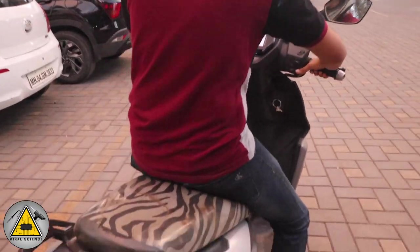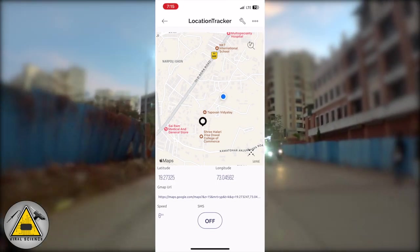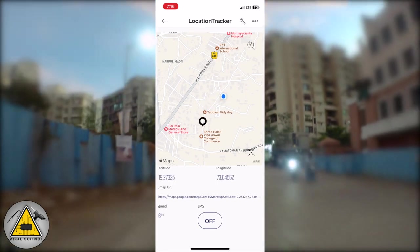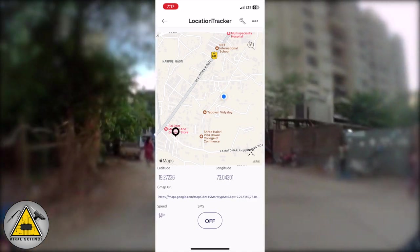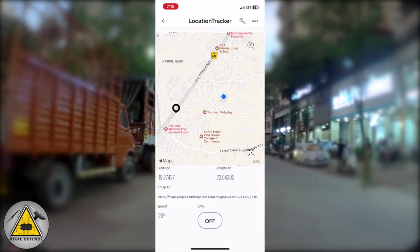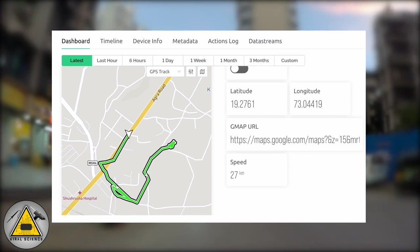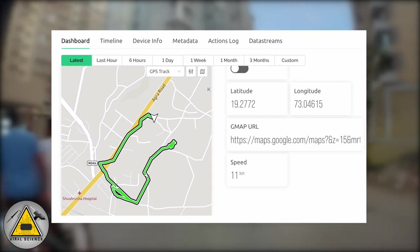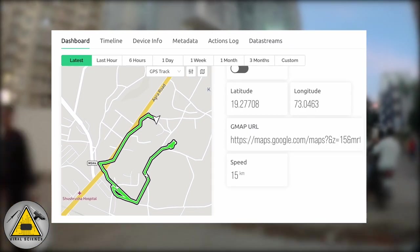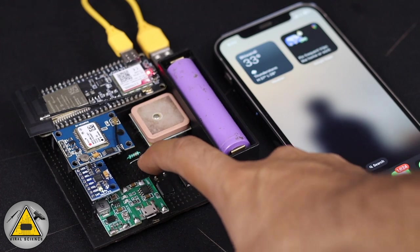The first feature is real-time location tracking. As you can see in my mobile application, the black dot indicates the vehicle. Similarly, you can see the same thing on the web dashboard as well, and you can even see the path through which the vehicle has traveled.